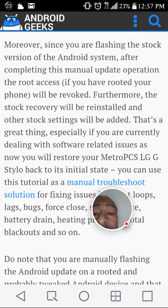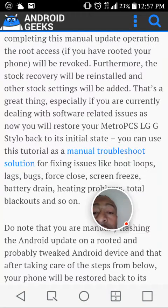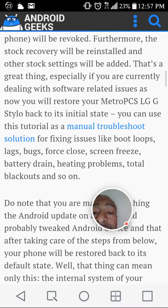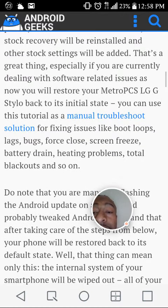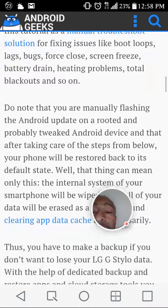Furthermore, the stock recovery will be reinstalled and other stock settings will be added. This is a great thing, especially if you're currently dealing with software-related issues, as you can restore your Metro PCS LG G Stylo back to its initial state. You can use this tutorial as manual troubleshooting for fixing boot loops, lags, bugs, forced closes, screen freezes, battery drain, heating problems, total blackouts, and so on.